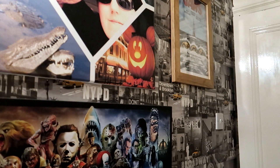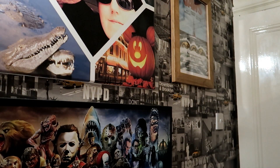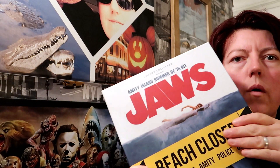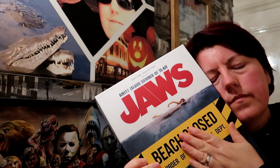Let's open it — has anyone got a knife? I'm back, I've got it! It's beautiful, beautiful — you can just smell Jaws.